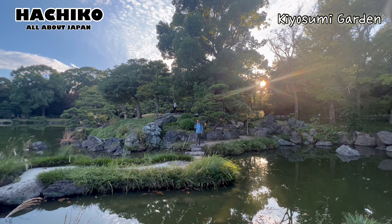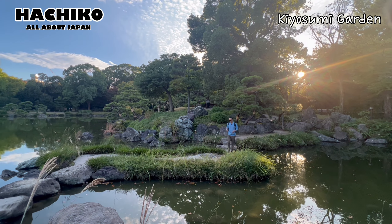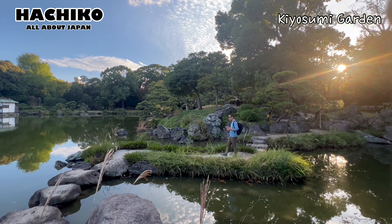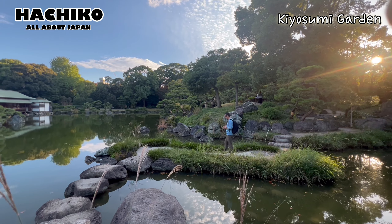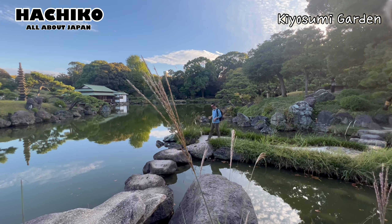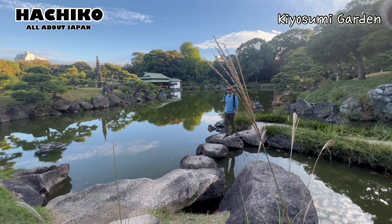There is another type of Japanese garden. It is called Kare-sansui in Japanese. It is composed of rocks and sand. The rocks represent mountains and islands, while the sand represents water.